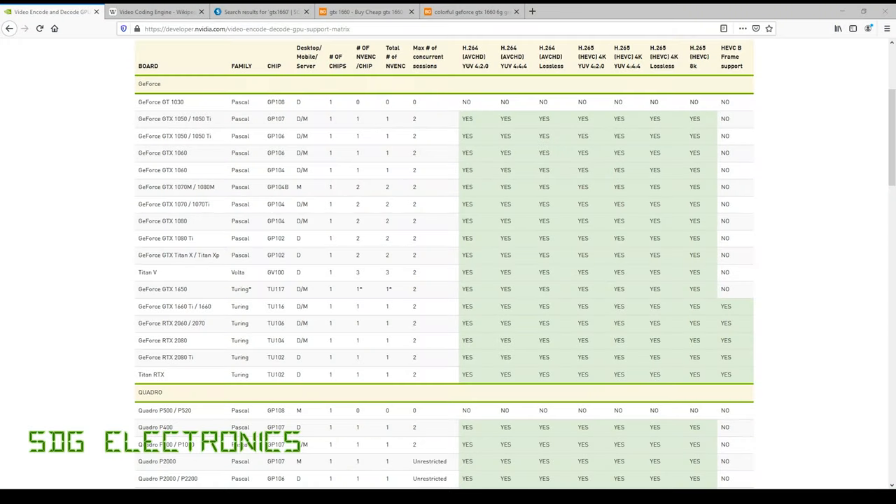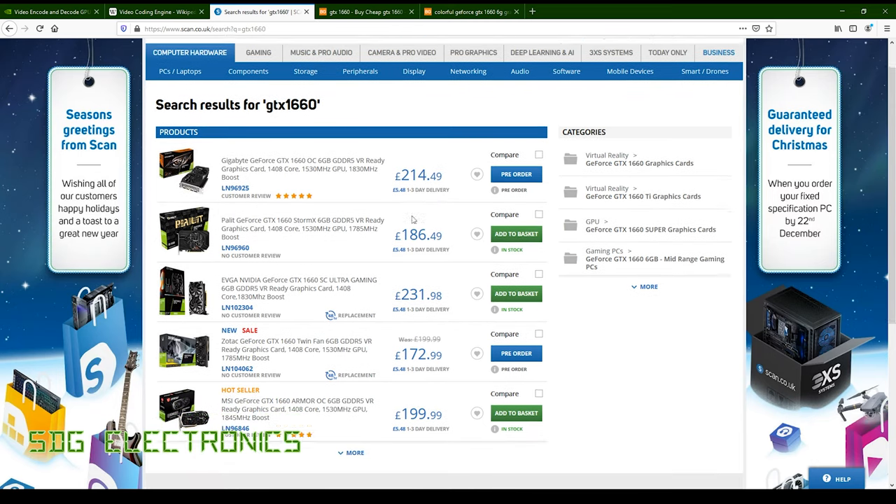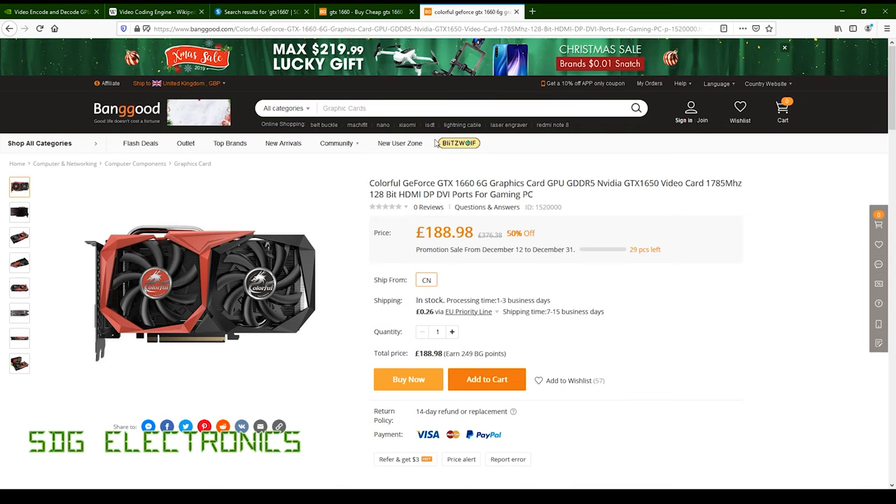I had a quick look and if we take a look at Scan, a UK retailer that sells PC parts, the typical price for a GTX 1660 is somewhere around £200. This graphics card I actually bought with my own money — it wasn't provided by Banggood, although I did buy it from there — and it's currently at £188. When I bought it there was actually a 20% voucher going so it was quite a bit cheaper, but I thought I'd take a punt just to see what it's like.